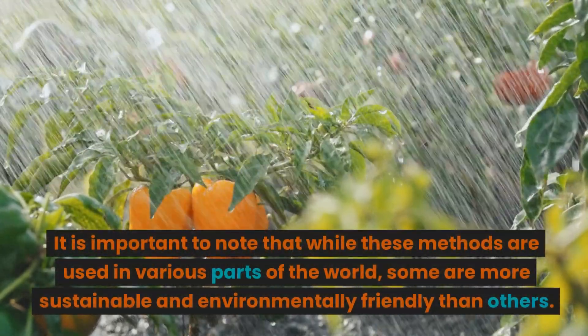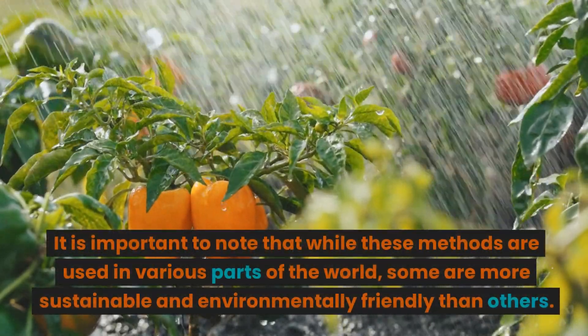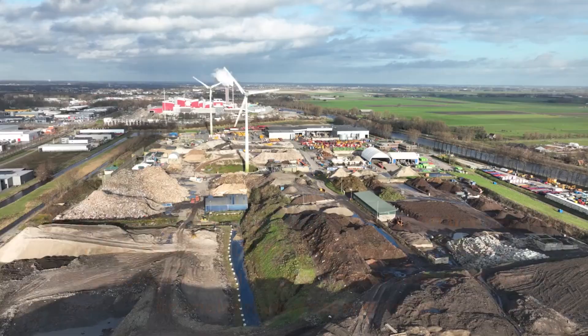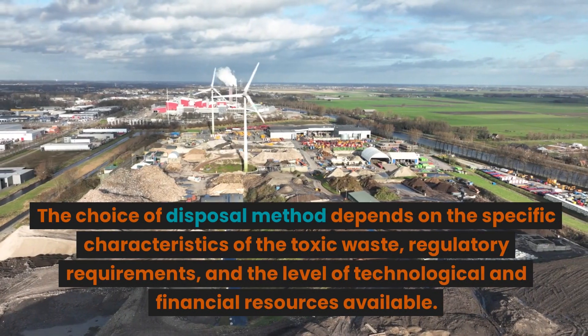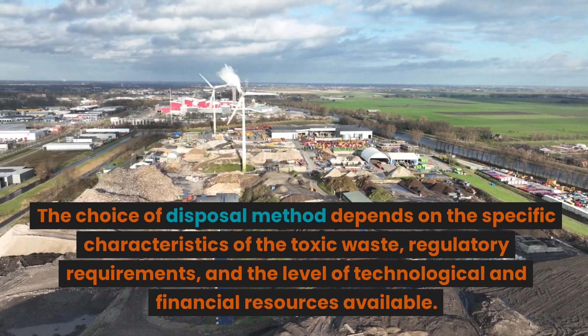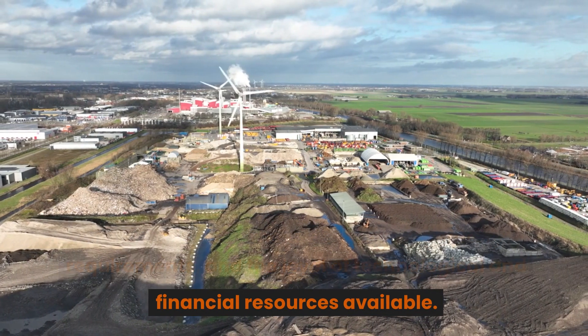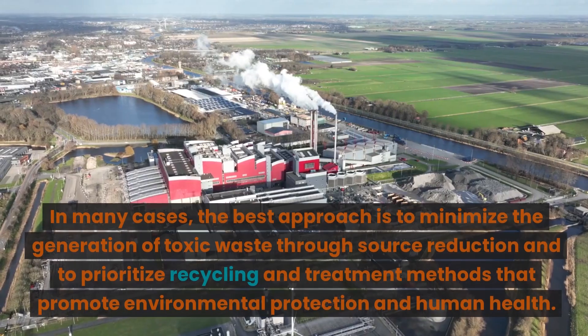It is important to note that while these methods are used in various parts of the world, some are more sustainable and environmentally friendly than others. The choice of disposal method depends on the specific characteristics of the toxic waste, regulatory requirements, and the level of technological and financial resources available.